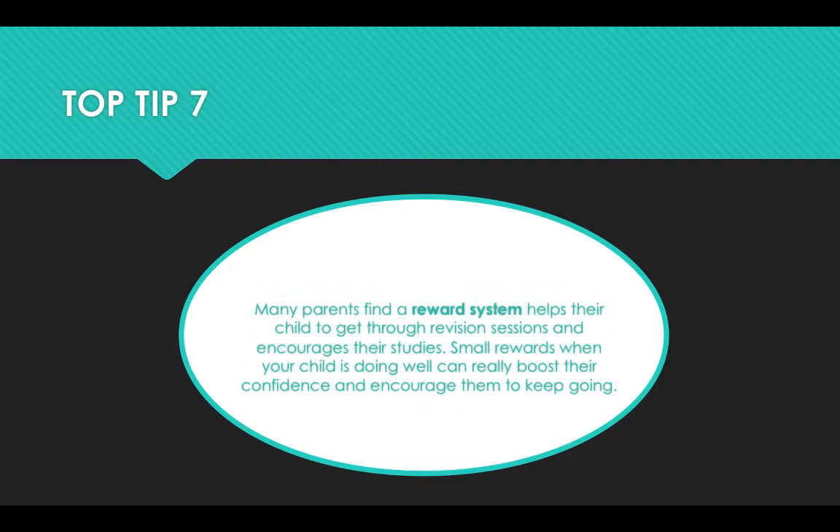Top tip seven: many parents find a reward system helps their child get through revision sessions and encourages their studies. Small rewards when your child is doing well can really boost their confidence and encourage them to keep going.